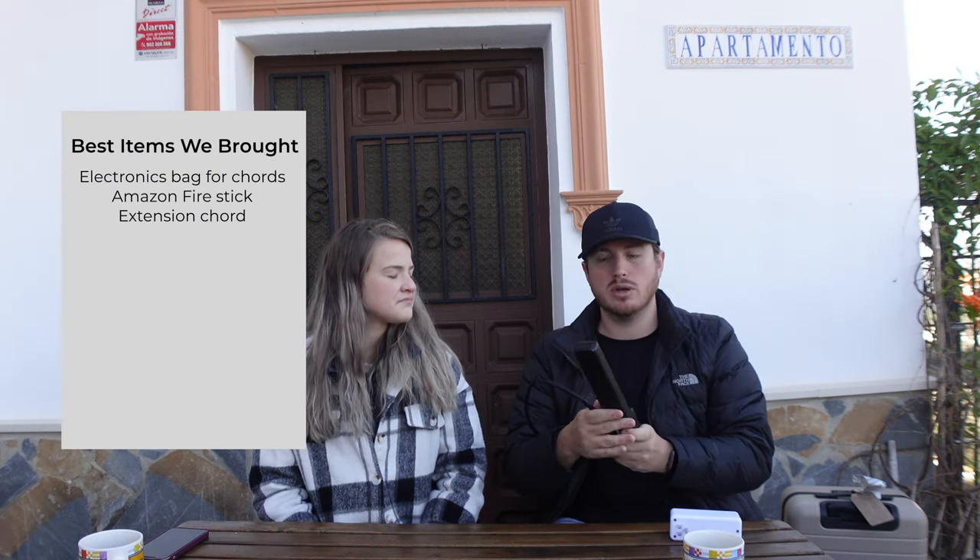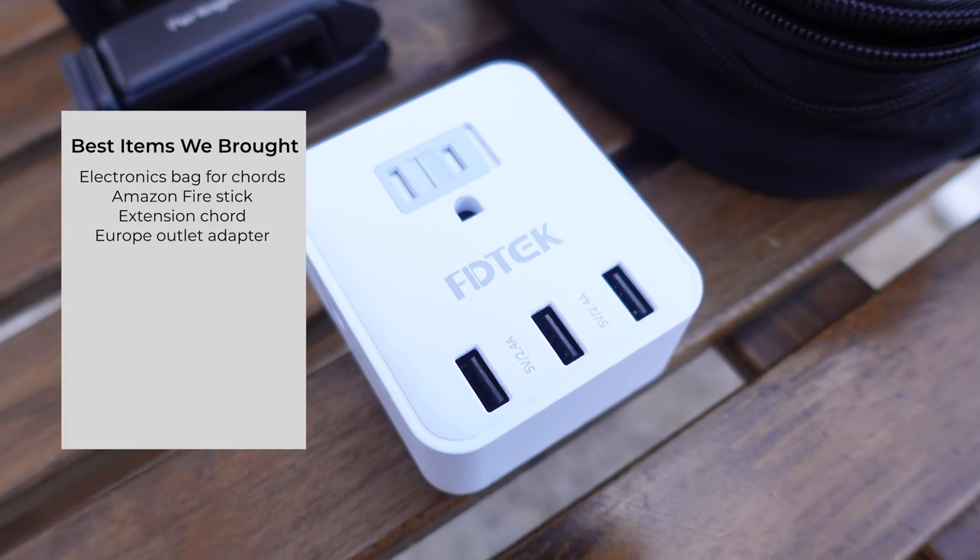We have a power strip specifically for Europe — we got these from my mom for Christmas and they're so much better than what we had before. If you're traveling for a year with a lot of electronics, a power strip is a must. We haven't had many outlets in the places we've stayed, so it's been incredibly useful.